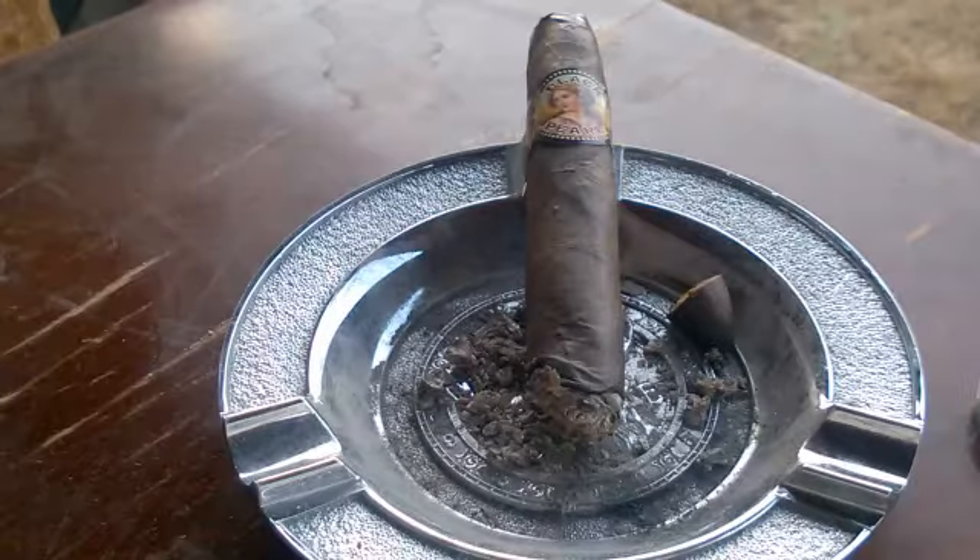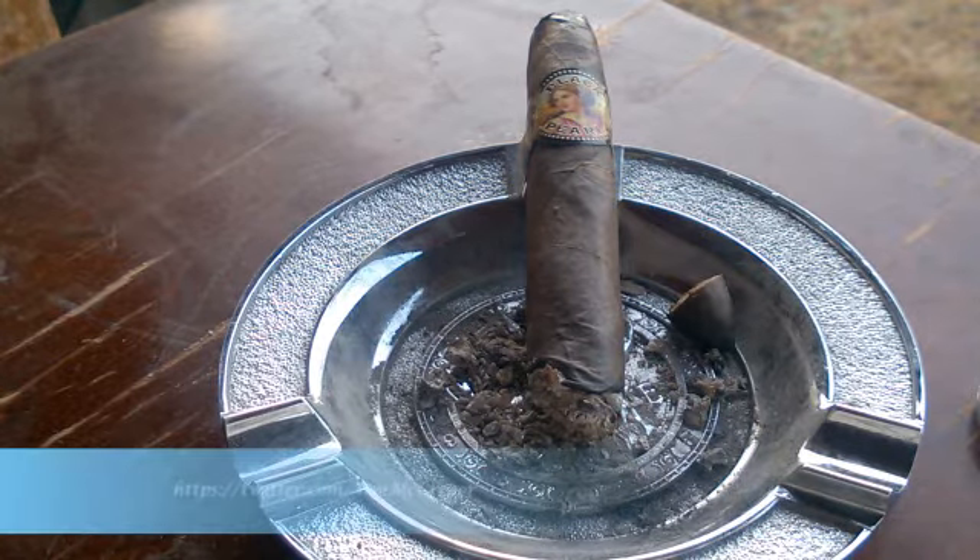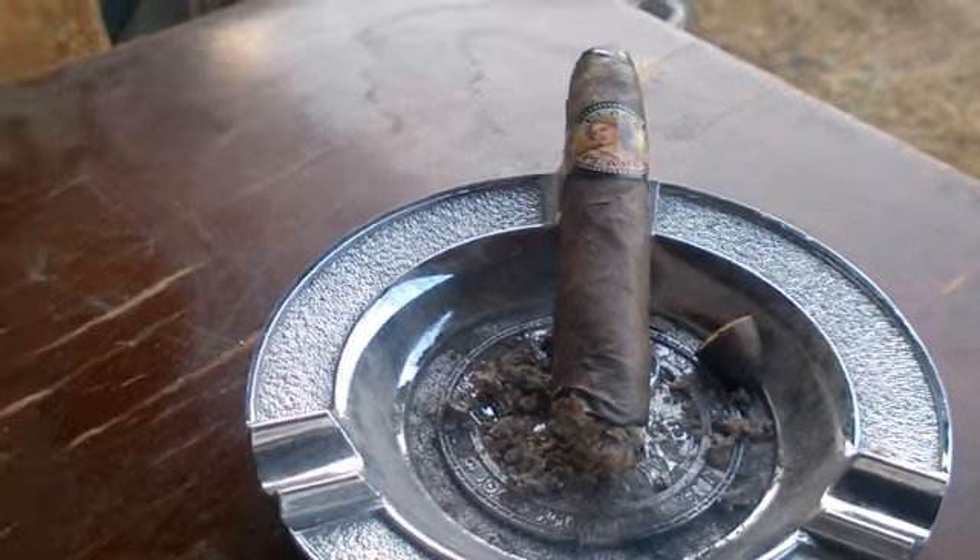Welcome back everybody for the second third of our review of the Black Pearl. Into the second third the profiles haven't changed much — it's a pretty standard flavored cigar. Still getting a little bit of spice, leatheriness, a little oiliness from the wrapper, and hints of chocolate.